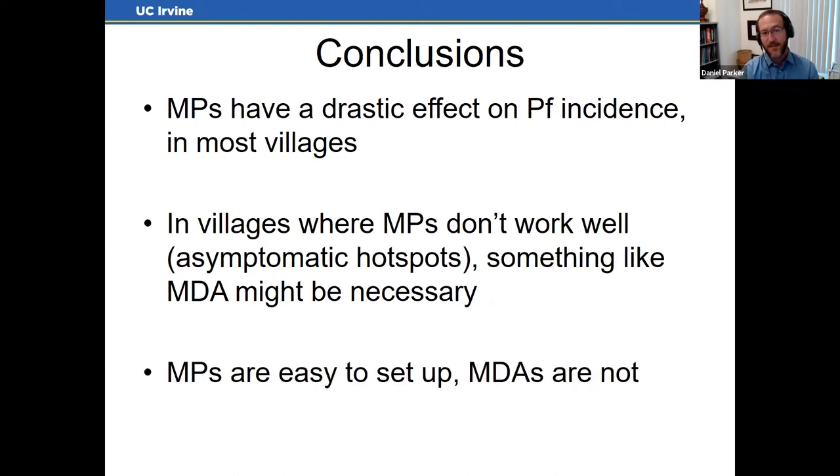MDA is particularly useful when the malaria post isn't sufficient — for example, when there are many asymptomatic infections. Those people don't feel sick so they won't seek treatment, but they're likely still contributing to transmission. However, malaria posts are relatively easy to set up while MDAs are a completely different beast — very difficult to execute. This was a huge team effort: I worked with the SMRU community engagement team, local community leaders, and recruited 30-40 local people in each area to use GPS devices and fill out survey forms.